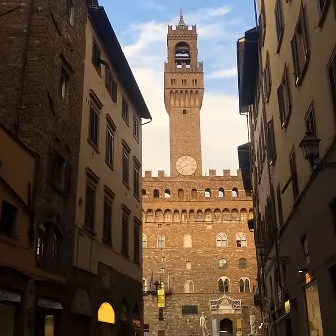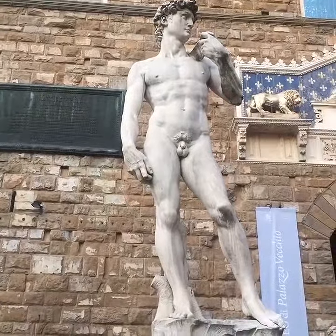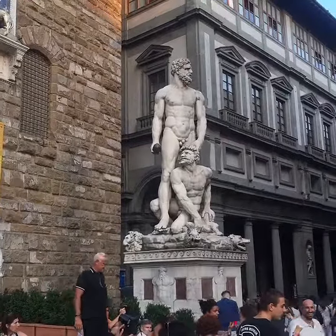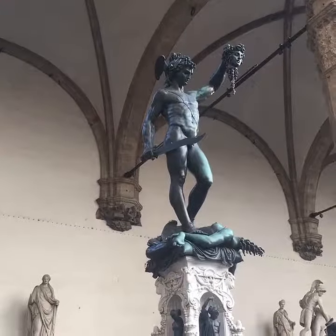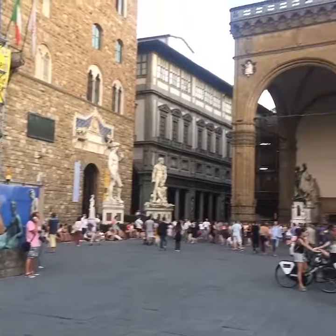You have to adore these old superstructures. You like that, don't you? For all my Clash of the Titans fans — Die Medusa, die! Overview of the square.